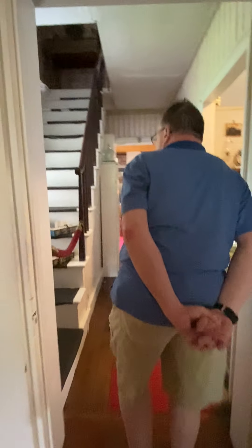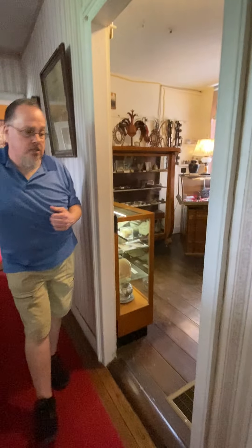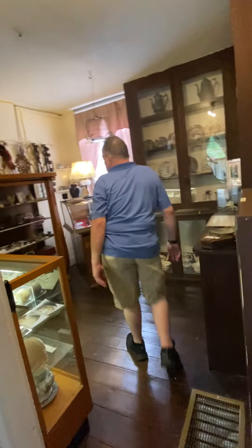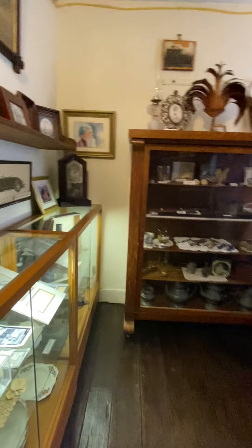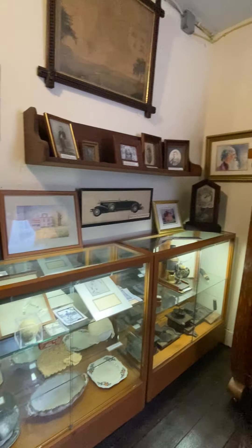Finishing the first floor, we step through the doorway from the 1859 addition into the 1836 home. There is what's called the museum room, which has a little bit of everything in it — all kinds of artifacts. You name it, they had it, they found it, and they put it here.